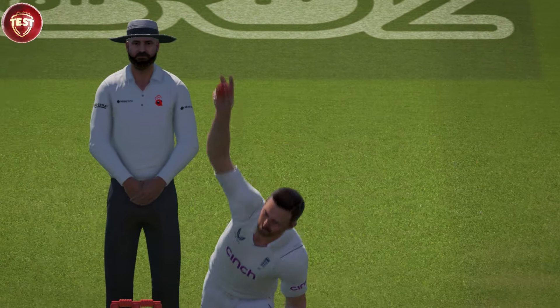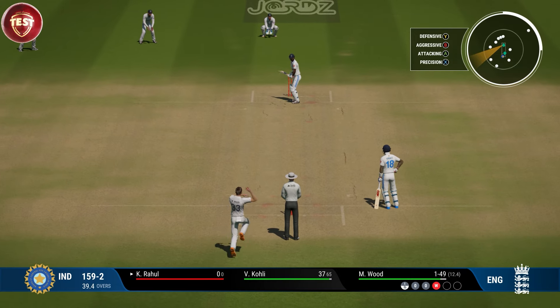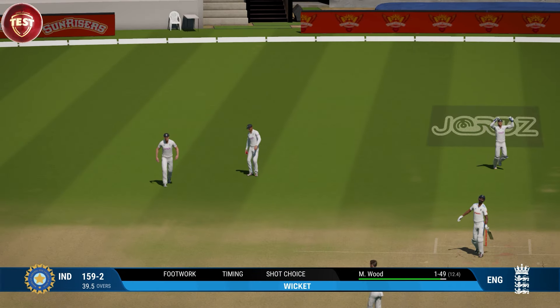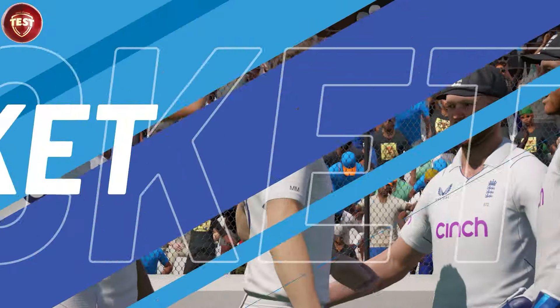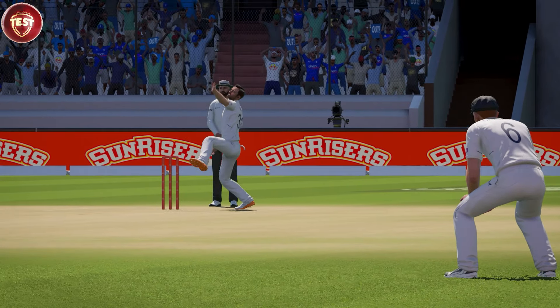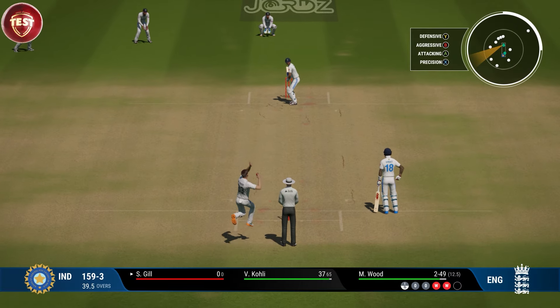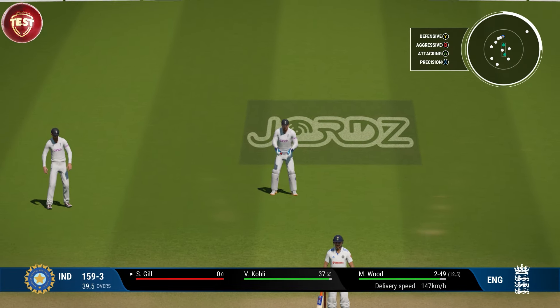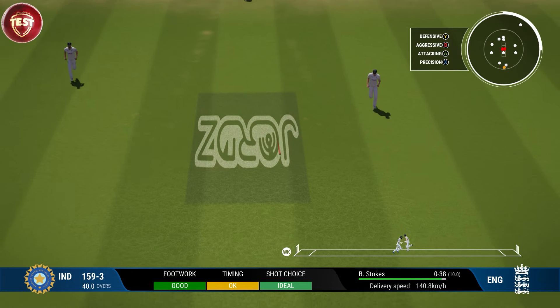Wow, brilliant reactions — what a catch! Thick inside edge there, and again two on the trot. Batter just needs to play the ball on its merits, no big shots. Straight drive, mid-off will cut that one off.